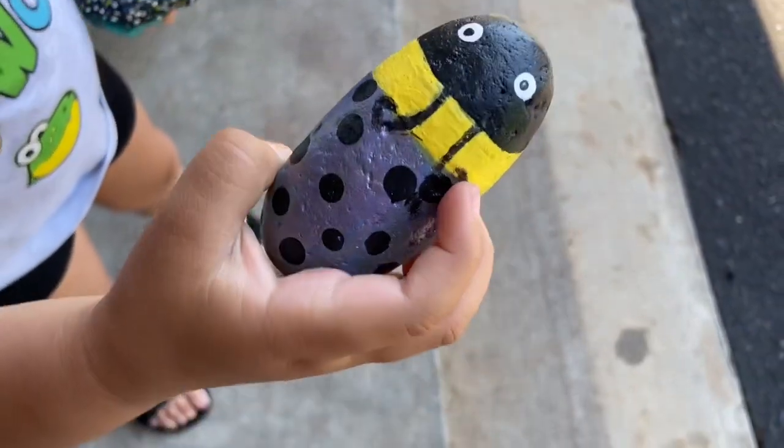Right here! Good job! Let me see. It's a ladybug.